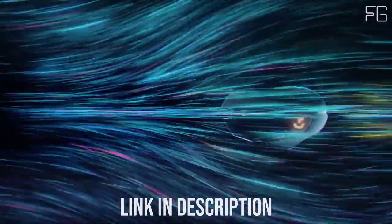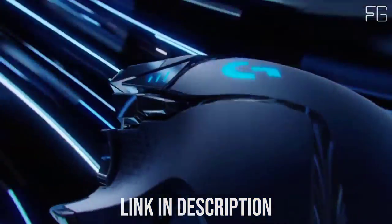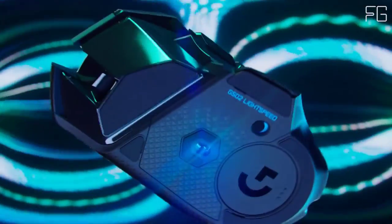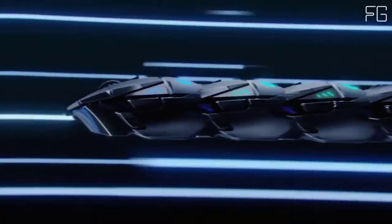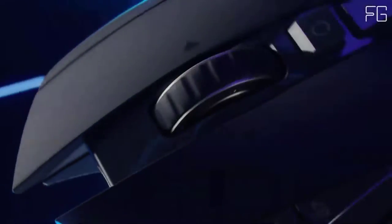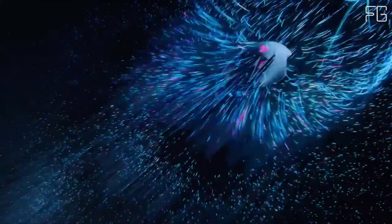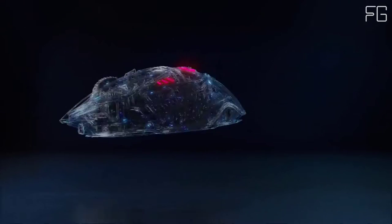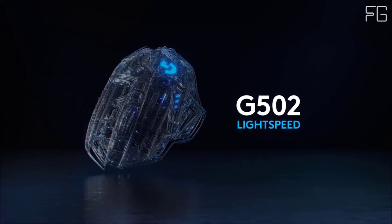The G502 joins the ranks of the world's most advanced wireless gaming mice with the release of G502 Lightspeed. Lightspeed is ultra-fast and reliable, with performance trusted in competition by eSports pros. G502 Lightspeed also features the next-generation Hero 25K sensor and is PowerPlay compatible. With this complete advanced technology remastering, G502 Lightspeed still retains the same beloved shape and achieves a 7-gram weight reduction.